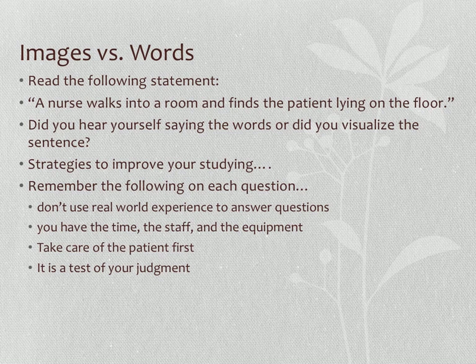Consider: when you read 'a nurse walks into a room and finds the patient lying on the floor,' did you hear the words, or did you actually visualize the scene? That helps you understand how you process questions. On each question, don't use real-world experiences. In NCLEX land, you have all the time, staff, and equipment you need — do not eliminate answers based on not having enough time, staff, or equipment. Take care of the patient first.